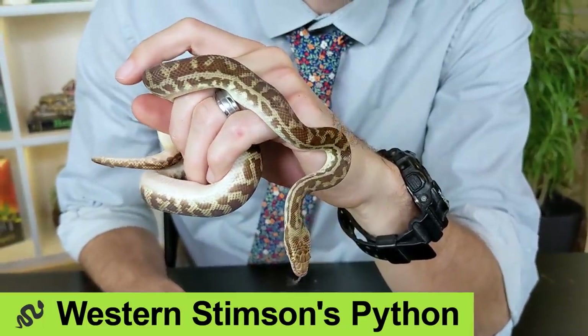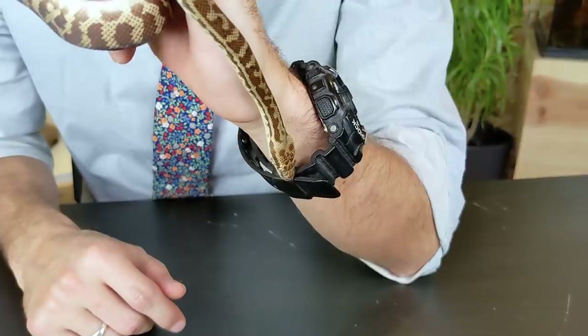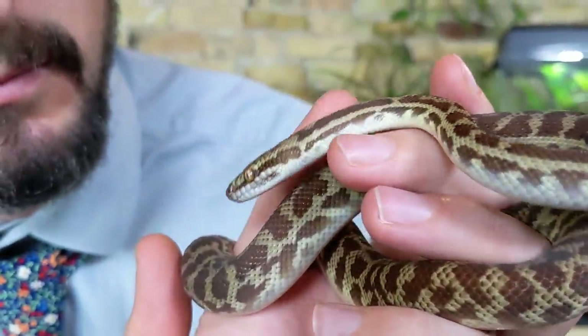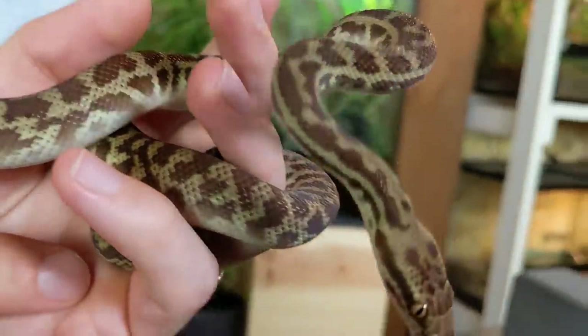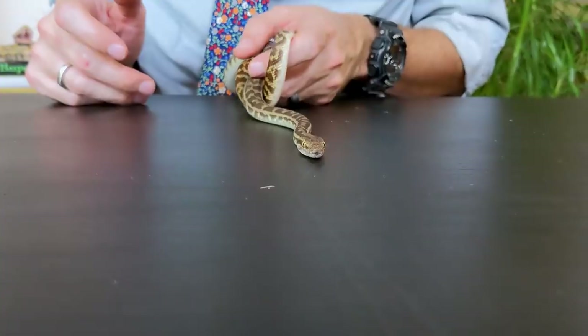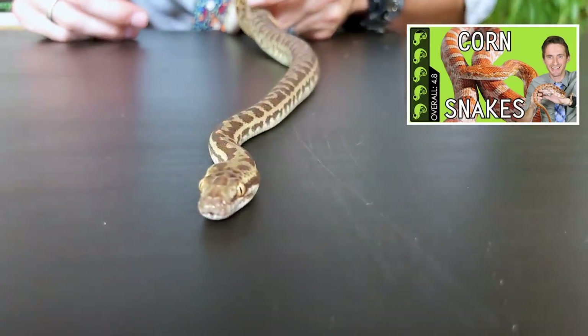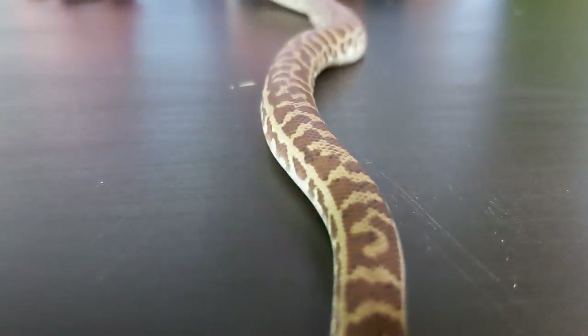First on our list are the Anteresia pythons, like this western Stimson's python. These guys have a long list of pros. They are the smallest true pythons on the planet — imagine if a reticulated python and a carpet python had a baby and it grew up to be the size of a garter snake. They are very hardy, fantastic feeders, and very easy to handle as long as you avoid the feeding response.